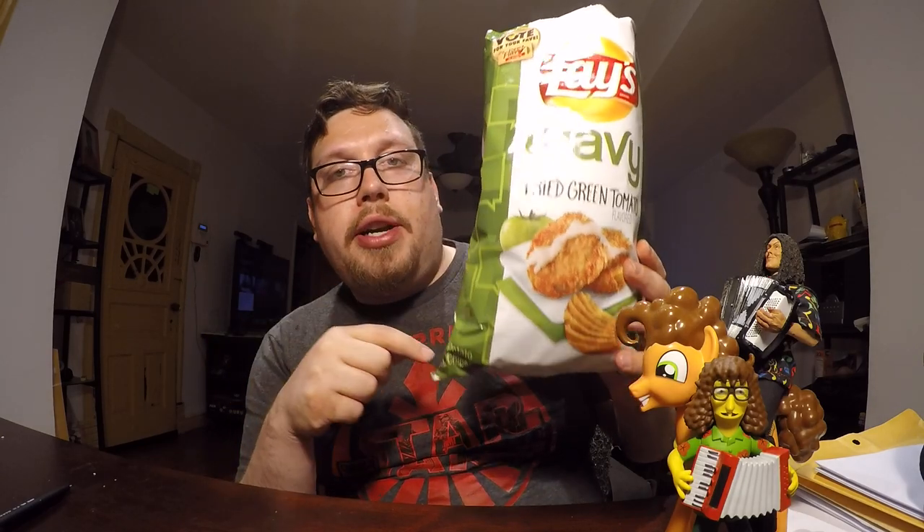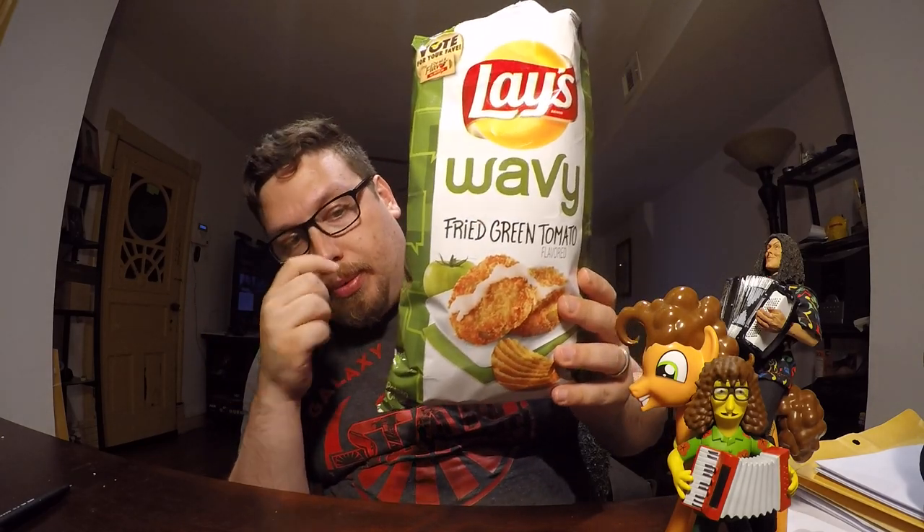There you have it, ladies and gentlemen — my winner of this year's Do Us A Flavor: the wavy fried green tomato flavor. Hope you guys enjoyed this video. Please like, share, subscribe to my channel, and until next time, goodbye.